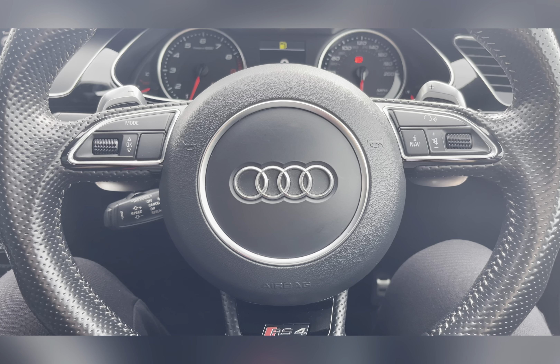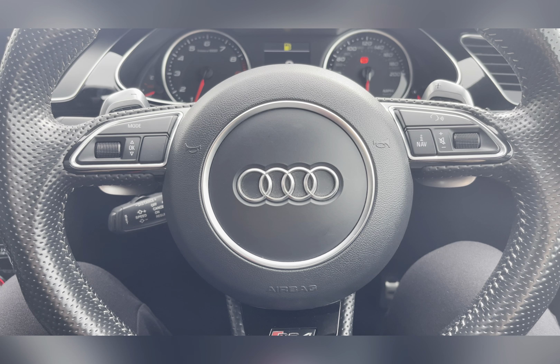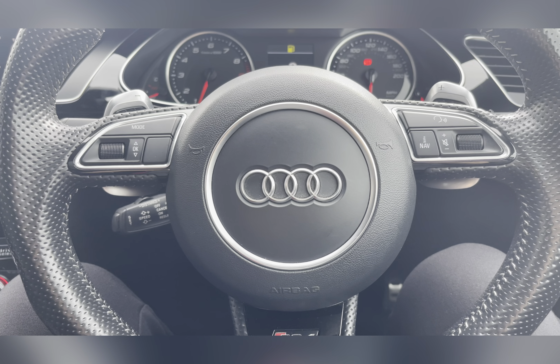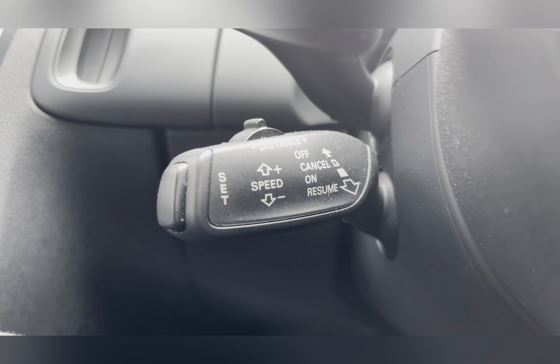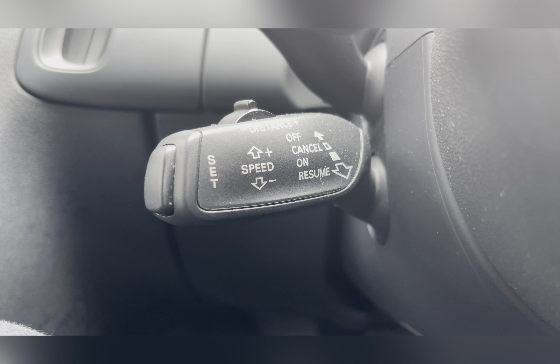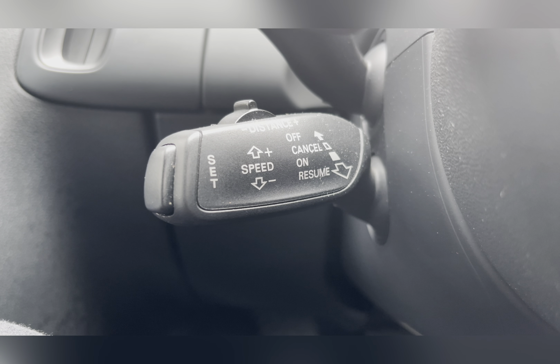On your multifunctional steering wheel you have your volume controls along with buttons to change your information panel. Located on your steering column you can find your cruise control options, allowing you to travel at a constant speed — coming in handy on those long journeys.